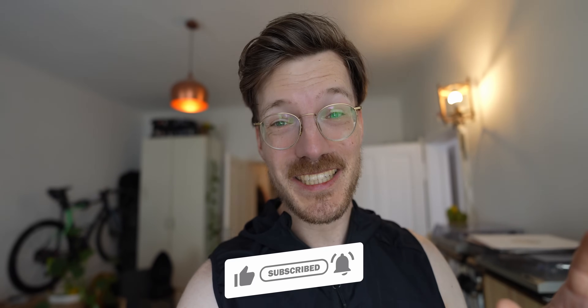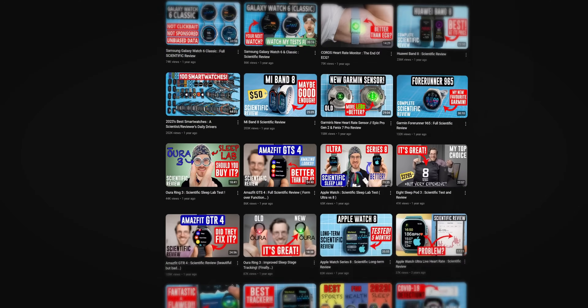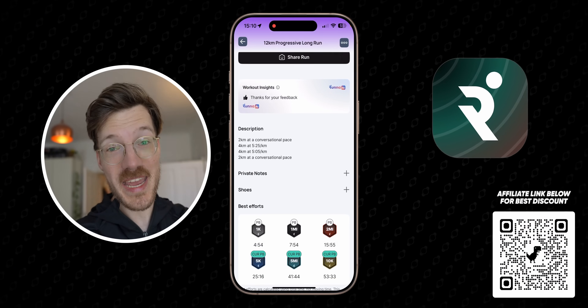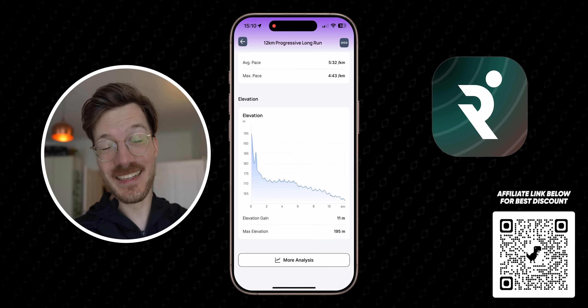Now let's do the exercise this device was designed for: running. Quick interruption — if you want to support this channel, you can become a YouTube member for early access to videos and direct financial support, or use the affiliate links in the description for the best discounts. The RUNNER app is also great for running plans and live coaching. Now back to the data.